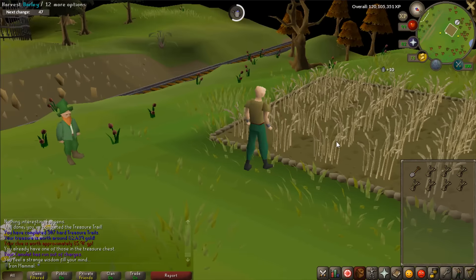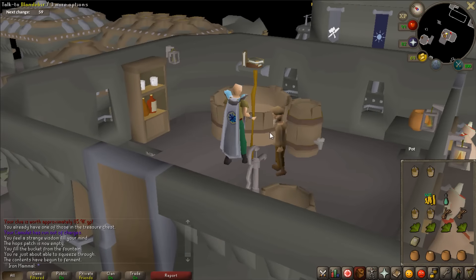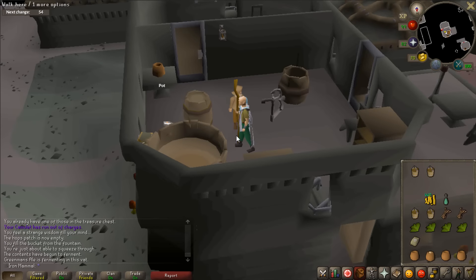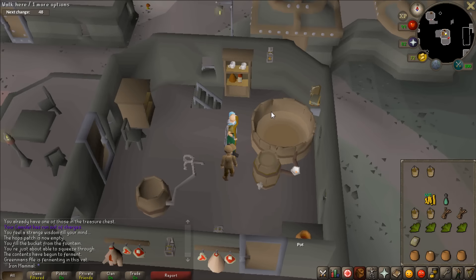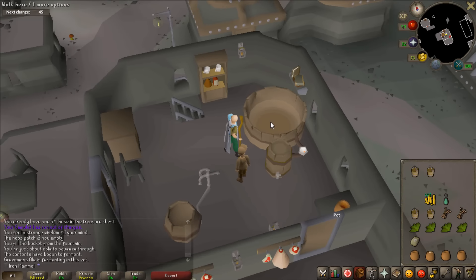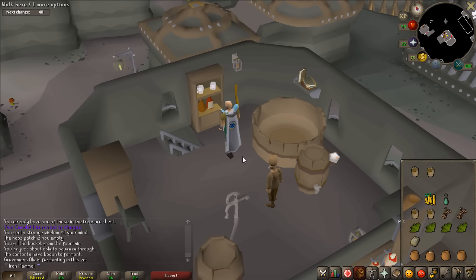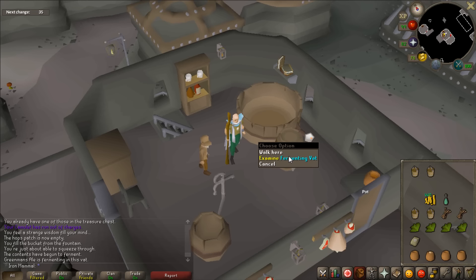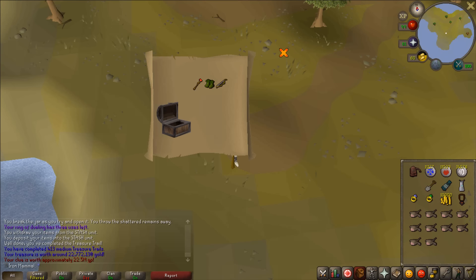Overnight my barley successfully grew, so now I'm looking up the rest of what I need to brew green man's ale. Concoction number one is in the fermenting vat - you can brew things in Keldagrim and in the Port Phasmatys area, so I'll fill both of them. It takes two to five days to brew. Conveniently I'm going to Texas for four days tomorrow, so when I get back both should be done.